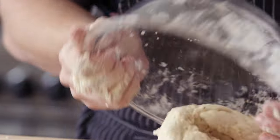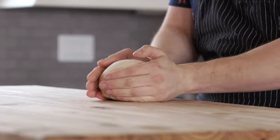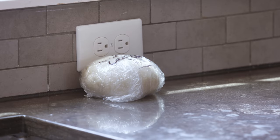Now dump it out and knead by hand for about eight minutes or until you get a nice smooth and elastic dough. Wrap it in plastic wrap, then toss it to the side and let it rest for 30 minutes.